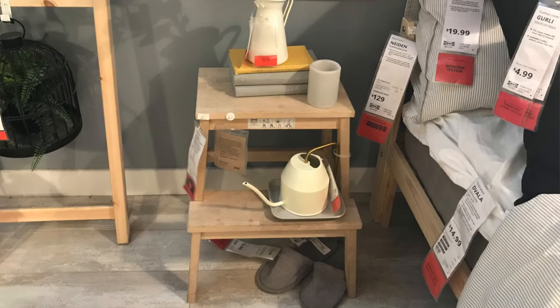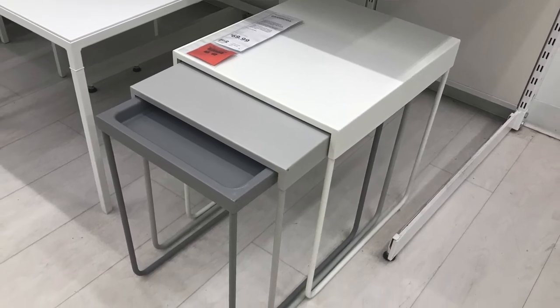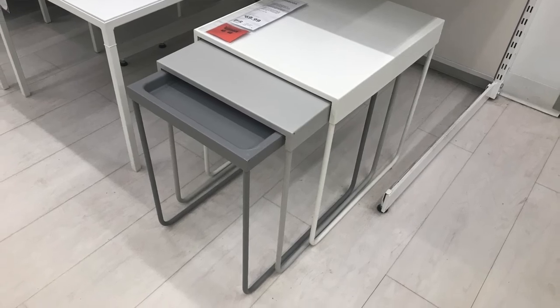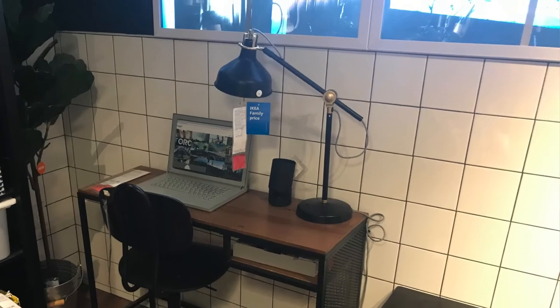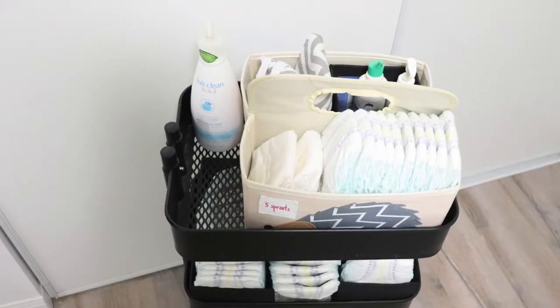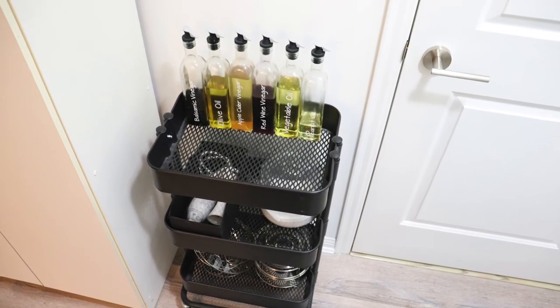I like how at IKEA they used the step stool as a bedside table. I also really like these nesting tables — they're great if you don't have a lot of space. When you need three tables you can pull them all out, and when you don't, it's easy to store them away. I also love how IKEA created these very slim narrow desks, perfect if you don't have a lot of space for a home office and need a functional workspace. We own a couple of these carts and use them for diaper storage and to store kitchen items — since they're on wheels you can easily roll them out of the way.